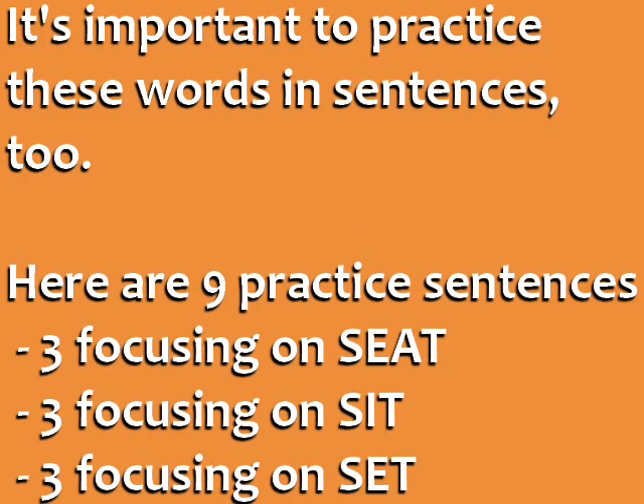It's important to practice these words in sentences, too. Here are nine practice sentences. Three of them focus on the sound in seat, three focus on the sound in sit, and three focus on the sound in set. I'm going to say each sentence one time slowly and one time at normal speed, and I want you to repeat both times.